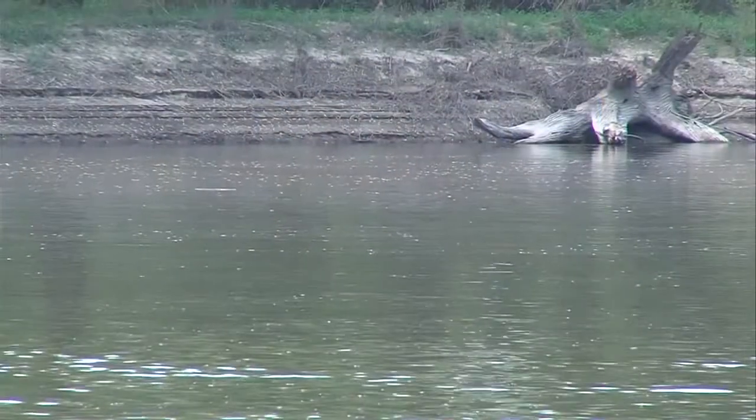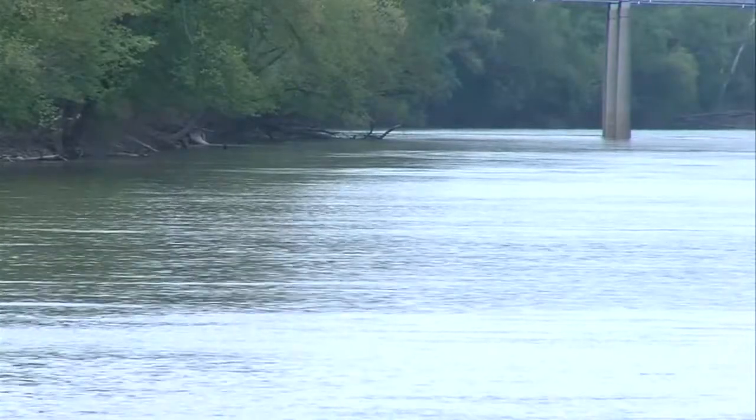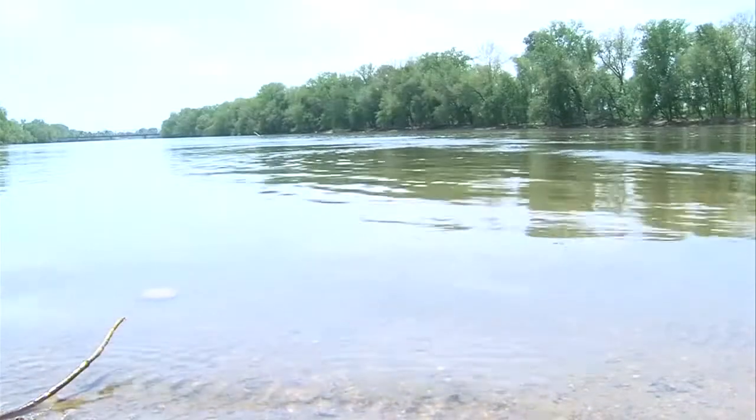A lot of times after rains and stuff where the water kind of freshens up, they tend to like that. A good rain or clean water means you'll see more. And after a wet April, it's easy to explain why you're seeing so many.